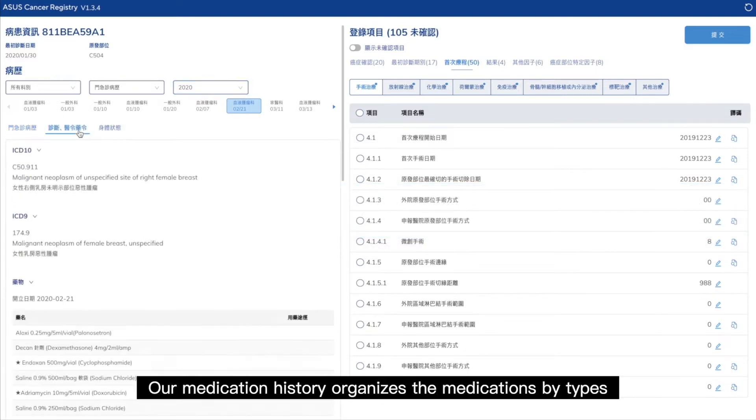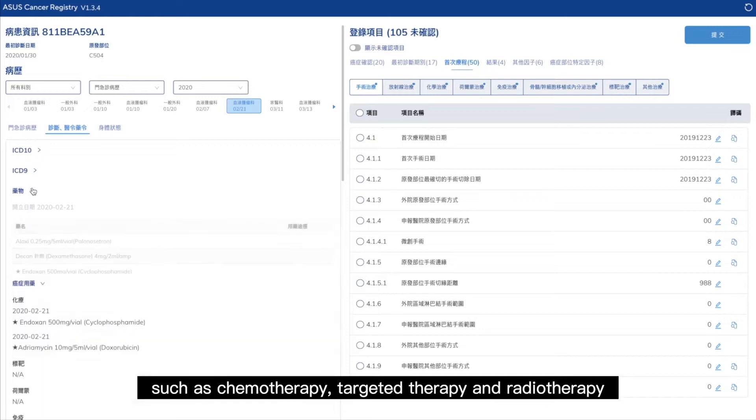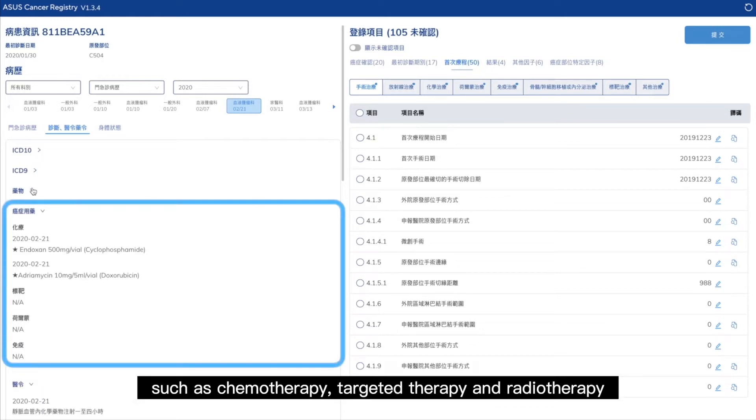Our medication history organizes the medications by types, such as chemotherapy, targeted therapy, and radiotherapy.